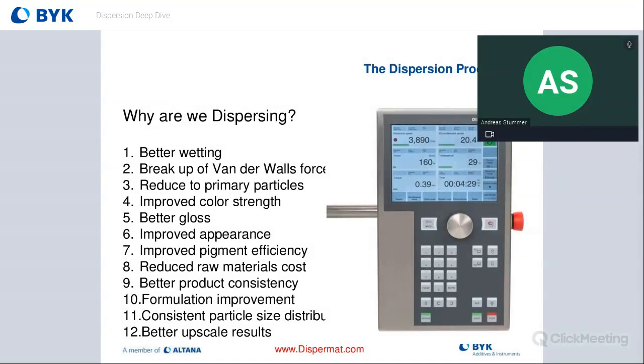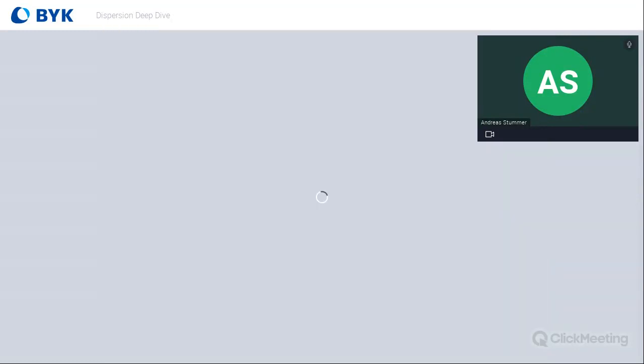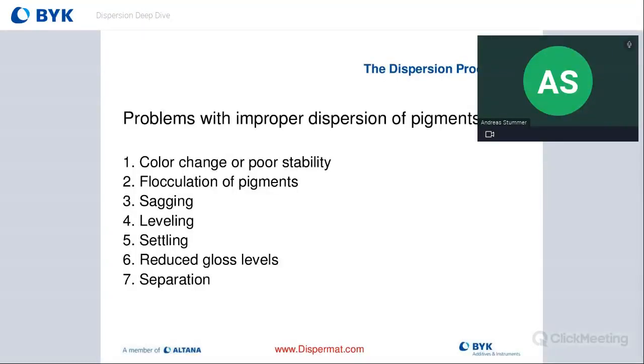The display panel shown here is the new C-technology panel, which gives you the best capabilities to go from lab up to manufacturing, displaying all the important indices and variables so that upscaling is seamless. If we improperly disperse our pigments, we could face a shift in color and poor stability — pigments would flocculate, cause sagging, leveling issues, settling, reduced gloss, haze, and separation.